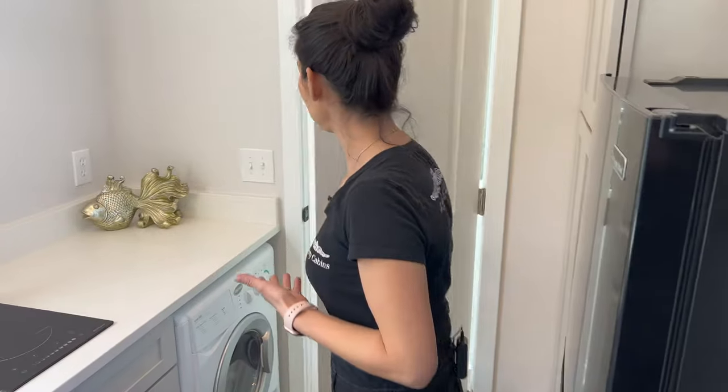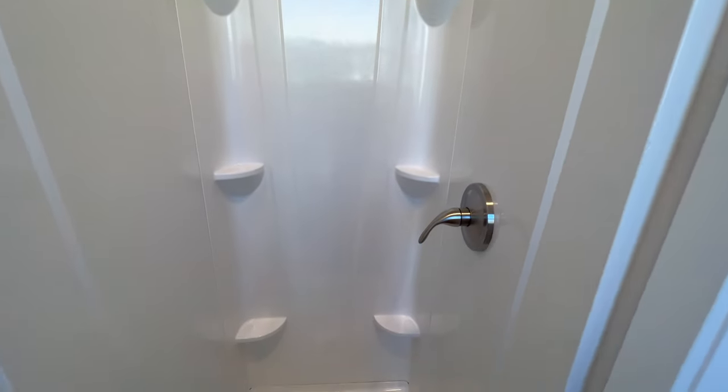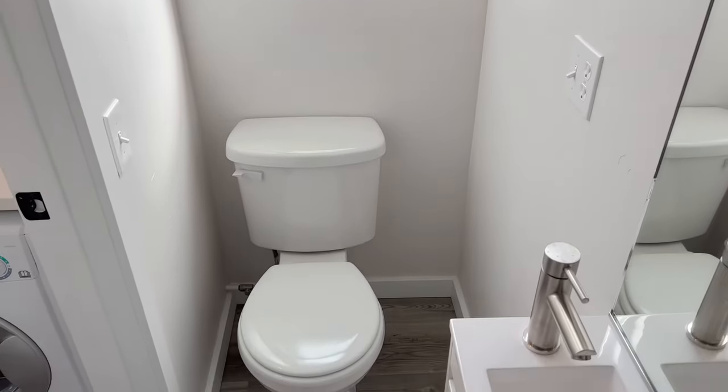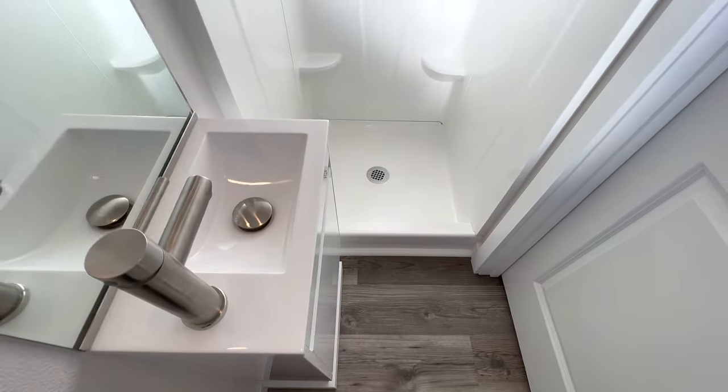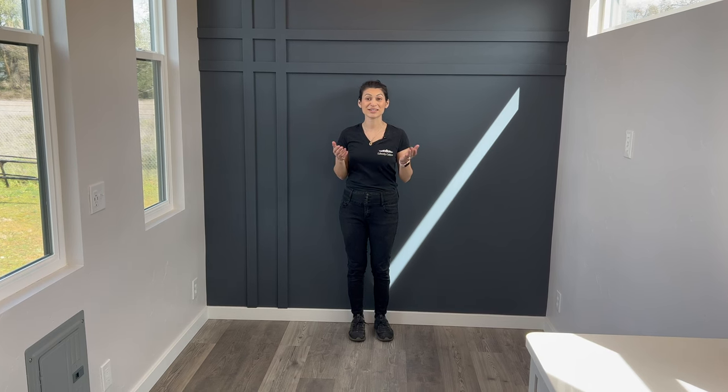In the bathroom we have a 32 by 32 shower, a standard flushable toilet, and a sink with a tall mirror. If you're looking for a 20-foot studio that can easily fit in your backyard and is ADU compliant, this is the one for you. Check out forevertinyhomes.com.